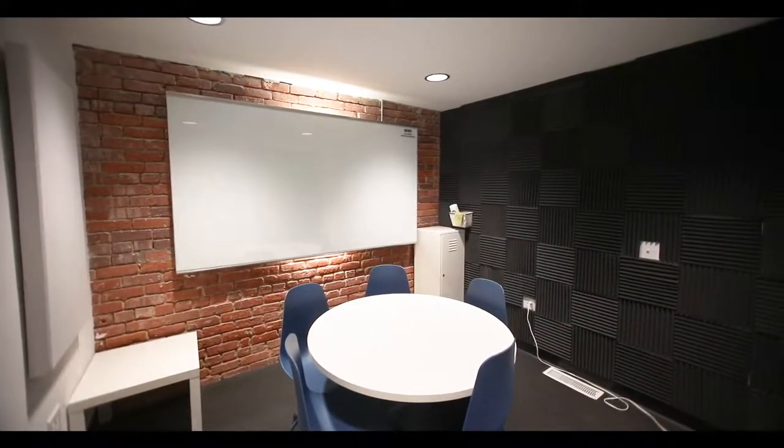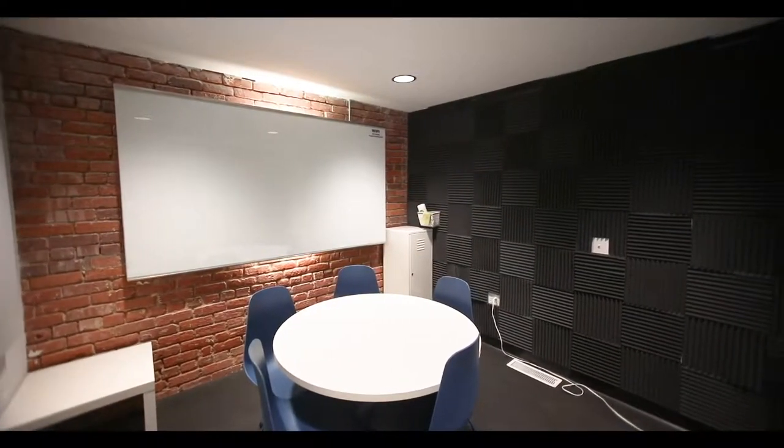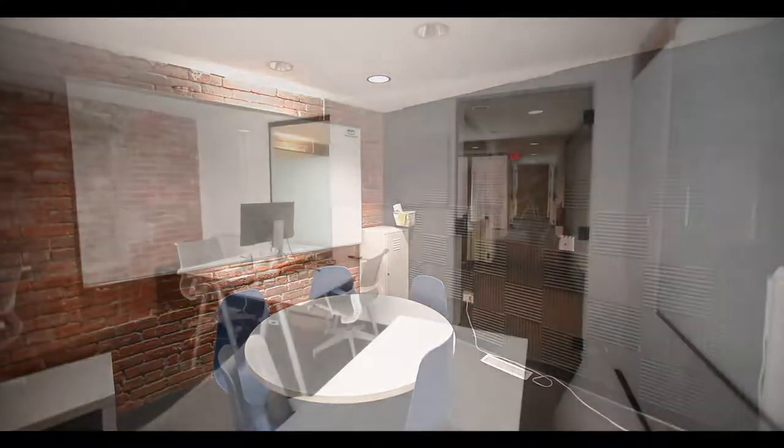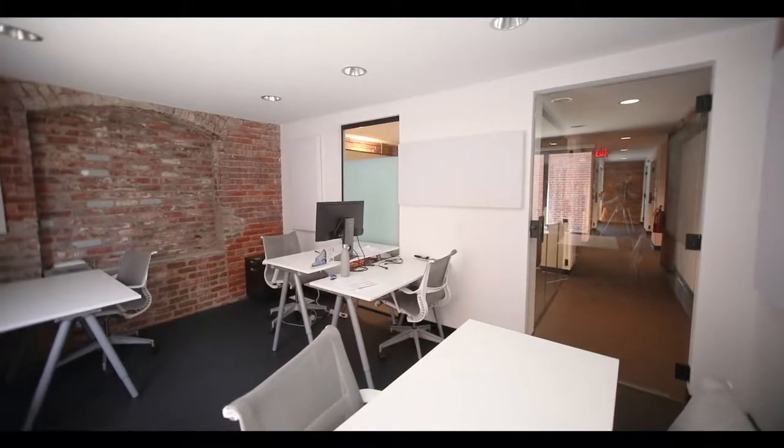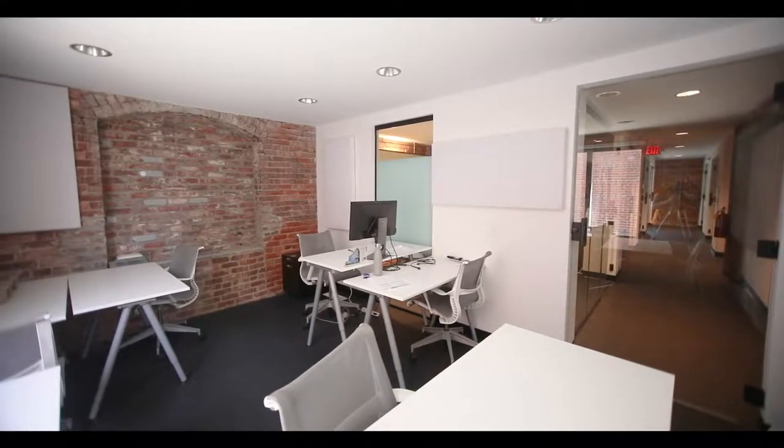Members can also book one of the huddle rooms for interviews, collaborations, or smaller meetings with seating for up to four. Companies desiring more privacy or permanence can rent one of our private suites, available in various sizes and configurations, for teams of two or more.